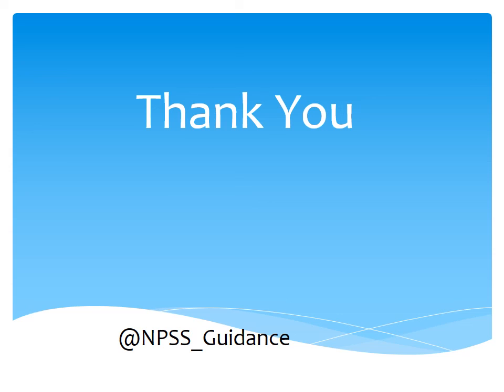Thank you for watching our postsecondary destinations video. Be sure to follow us on Twitter for updates and important information. If you have any questions, please see your guidance counselor.